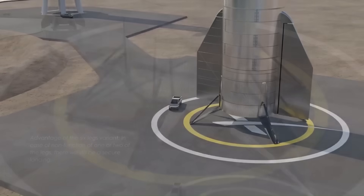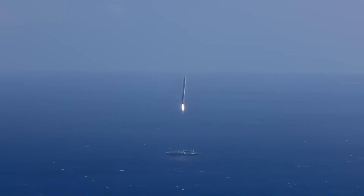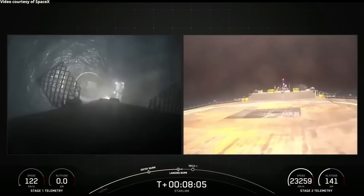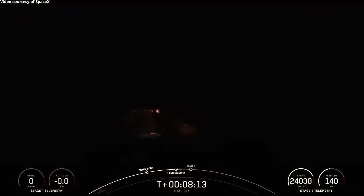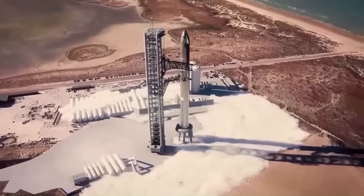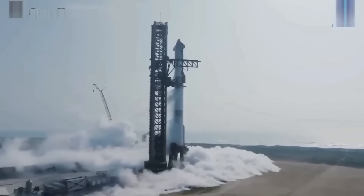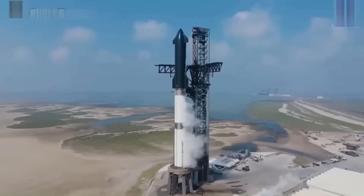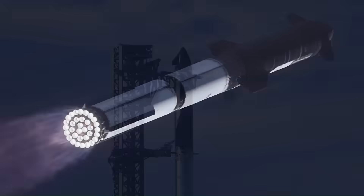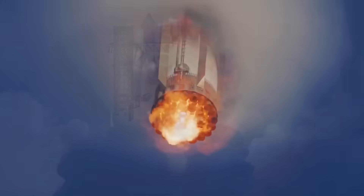But this introduces a new problem: Starship is not Falcon 9. The Falcon 9 is 3.7 meters wide and around 70 meters tall, and SpaceX has mastered landing it from almost any angle and in almost any weather. Starship, on the other hand, is a whole different scale — it's the biggest rocket ever made. The full stack stands 120 meters tall: 69 meters for the Super Heavy booster and roughly 50 meters for the upper stage. Its diameter is 9 meters, more than twice as wide as Falcon 9, and every part of it is heavier, more complex, and produces far more force during landing.